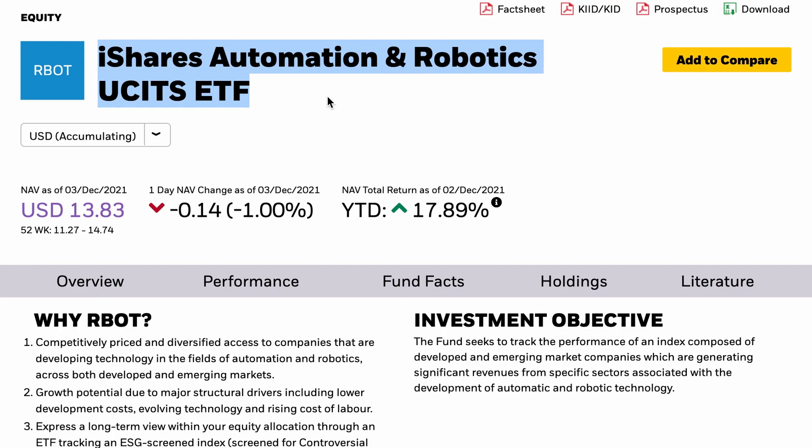So with that in mind I want to use this video to have a look over what I think could be a pretty exciting opportunity. The iShares Automation and Robotics ETF is a fund that looks to track the index of a bunch of companies that are generating significant revenue from sectors associated with the development of automation and robotics. But what does that mean and is it going to make us some decent money?